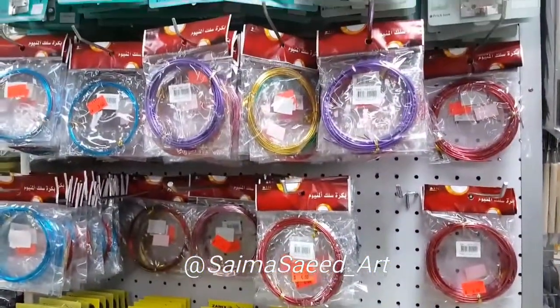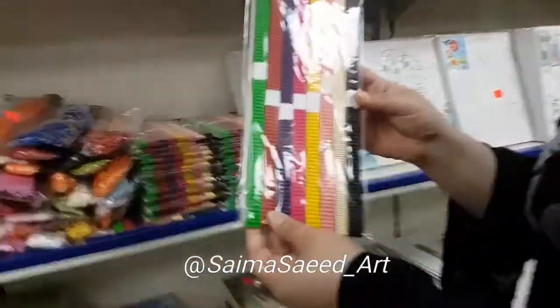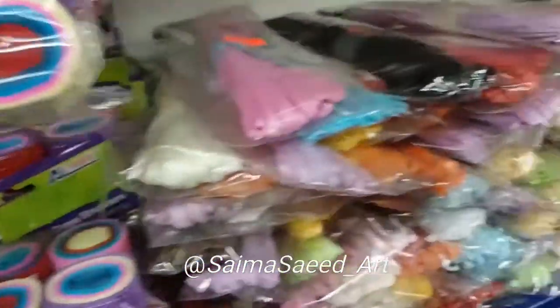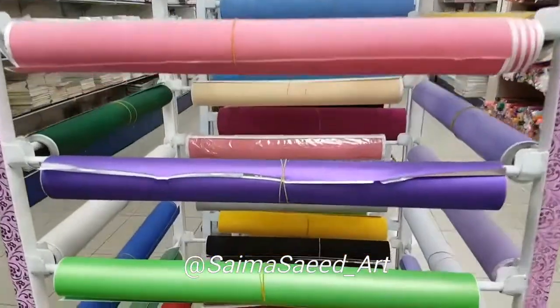These are copper wires used for making flowers and other art. These are crinkle papers or crinkle strips, again used in different kinds of art. These are crepe papers and crepe paper strips.